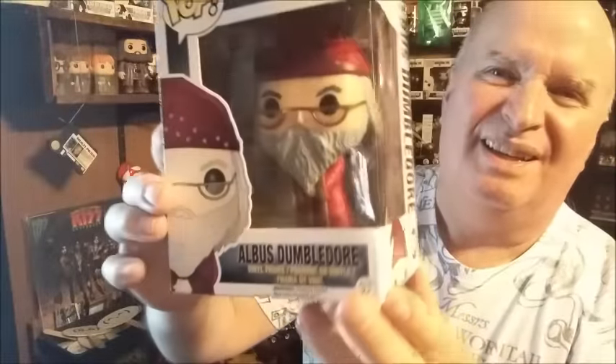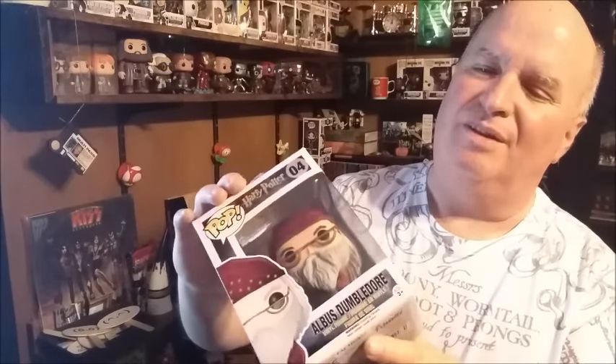It almost feels like a pop — and it is a pop! Sweet. We got Albus Dumbledore — and this is the Richard Harris Dumbledore. There are two versions. I've already got this one. There's a Michael Gambon Dumbledore and a Richard Harris. I'm a Richard Harris fan — I guess because it started that way. Michael Gambon's character is just so much different from the original, but I like this one better just because that's how it started. Very nice, very good shape. There he is — Albus Dumbledore.